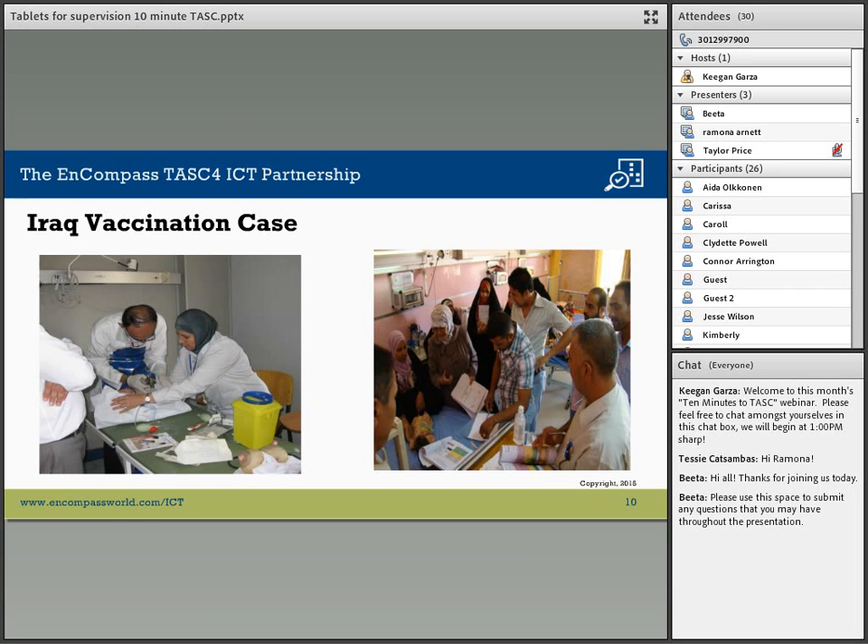The whole issue of internally displaced persons occurs in so many countries, and these tablets are a great tool for helping ministries of health track individuals and get them the medical care and vaccinations that are necessary.